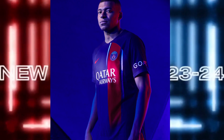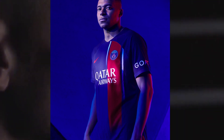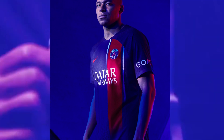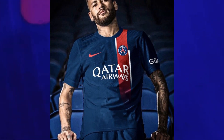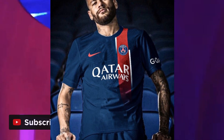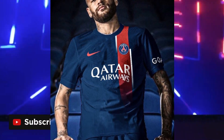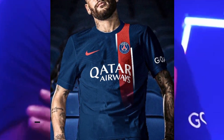And there you have it, the breathtaking home kit of Paris Saint-Germain, designed by Nike. This kit brings back memories of the past while propelling the club into the future. If you've enjoyed this exclusive look at the PSG home kit, we invite you to show your love for the game by hitting that thumbs up button and subscribing to our channel. Together, let's celebrate the beauty of football and the artistry of its fashion.